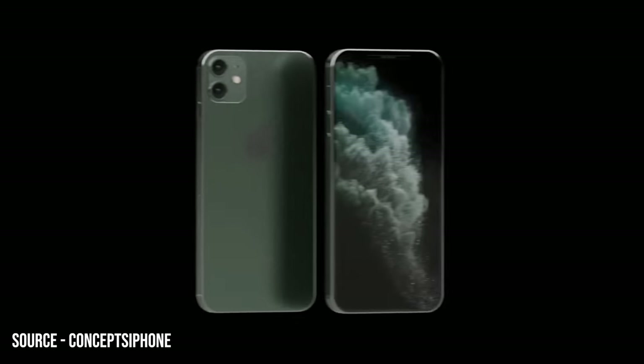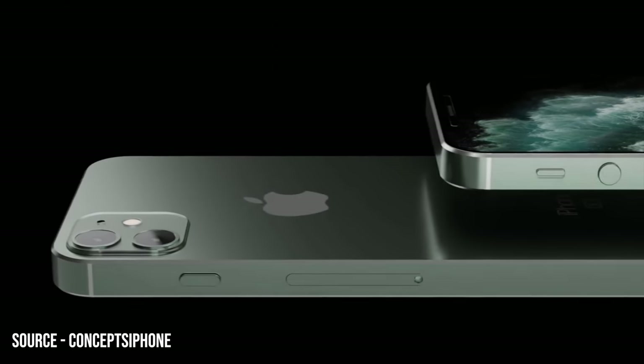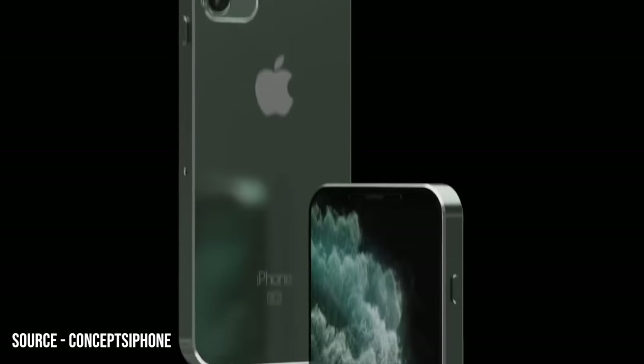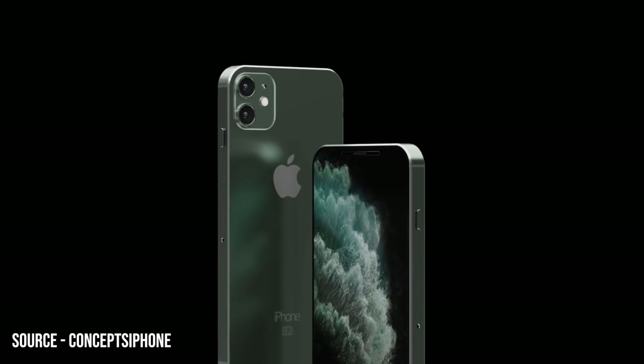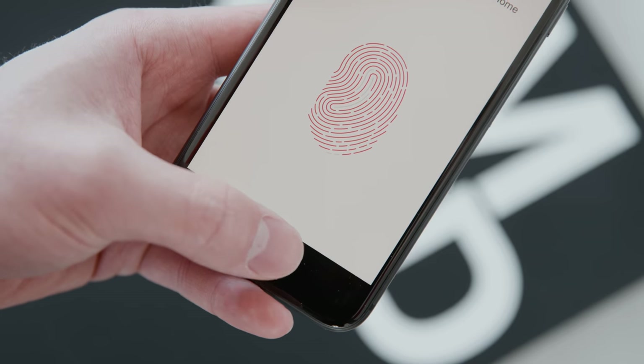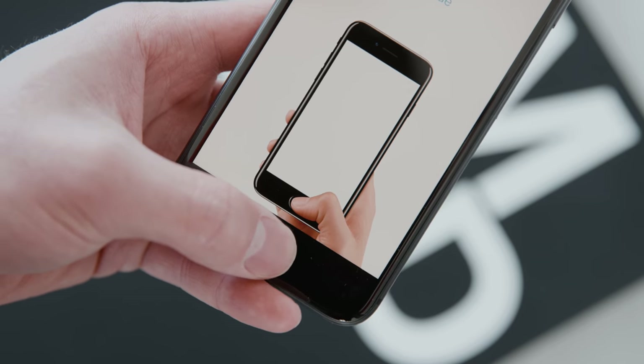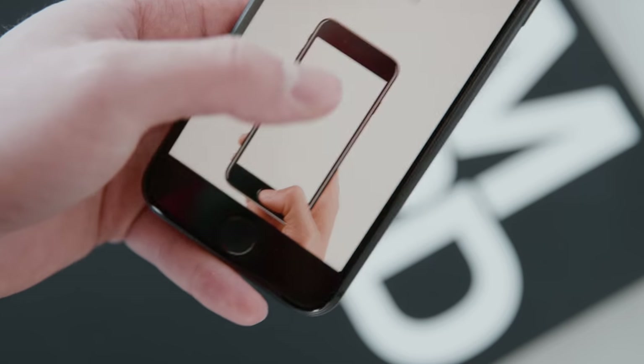Going forward we'll likely keep getting more information about this product, as a few details have changed direction — we expected a squared-off design, for instance. For now it seems like a very strong candidate if you need an incremental upgrade and aren't picky about OLED, Face ID, or multiple cameras, because a lot of people just need one solid camera and updated specs.